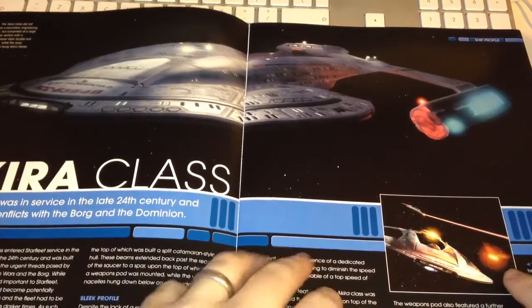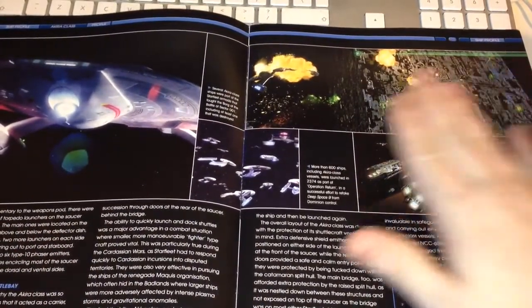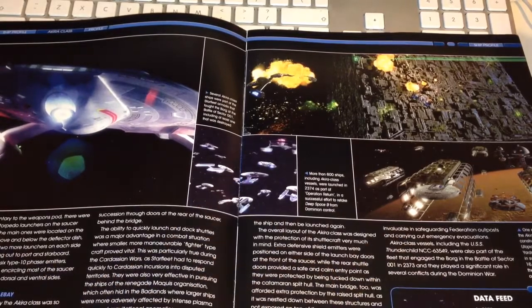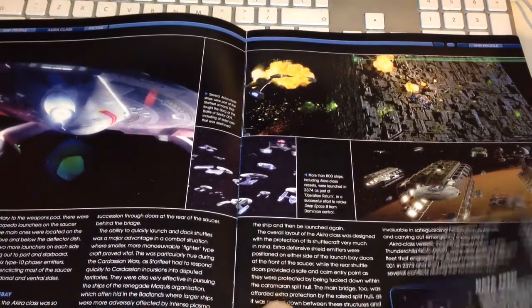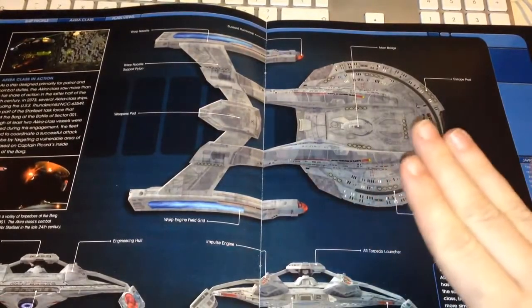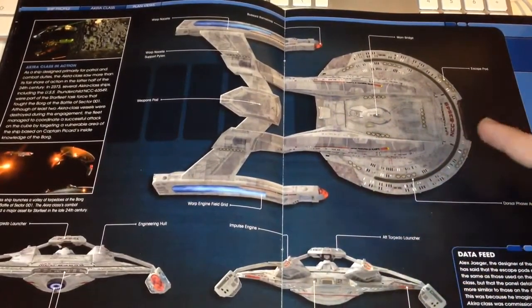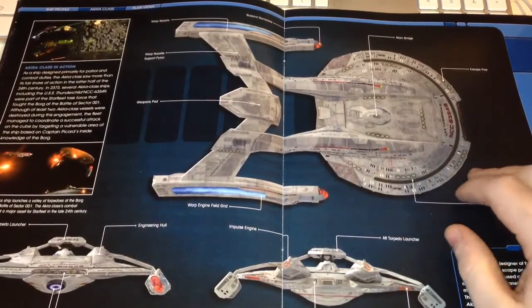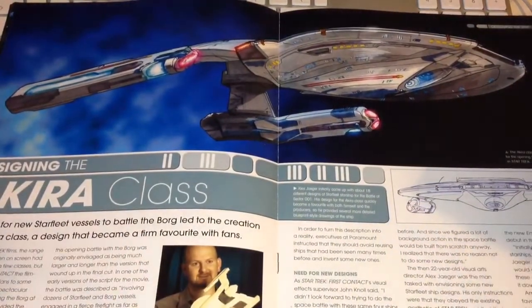Following the theme of all issues, we have the background of the Akira class - fantastic custom graphics for the magazines, with shots of its on-screen appearances, mainly from the movies. Pages six and seven show her unfortunately not doing too well against the Borg cube. We have some data feeds, screenshots of its on-screen antics, and nice custom graphics showing close-ups of the Akira class. Then we have a top-down specifications view of the ship.